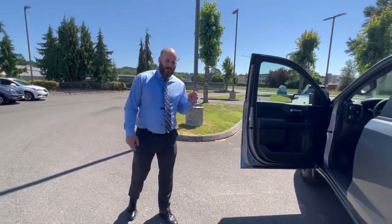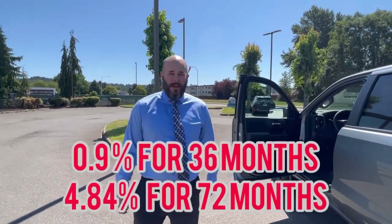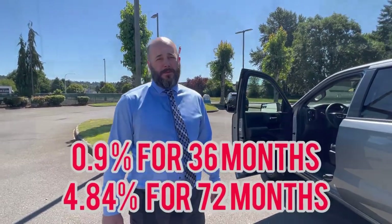This month it has 1.9% for 36 months financing. And if that's too short for you, you've got 72 months at 4.84%.